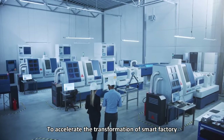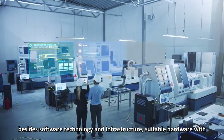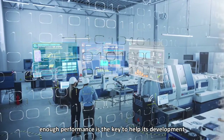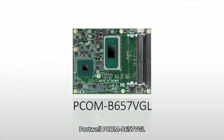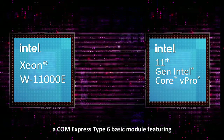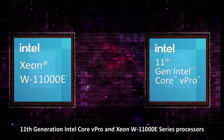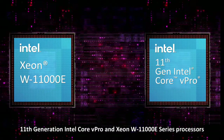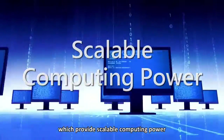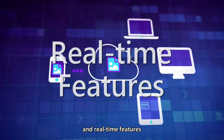To accelerate the transformation of smart factory, besides software technology and infrastructure, suitable hardware with enough performance is the key to help its development. Portwell PCOM-V657VGL, a COM Express Type 6 basic module featuring 11th generation Intel Core vPro and Xeon W11000E series processors, provides scalable computing power, safety, security, and real-time features.